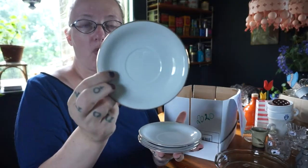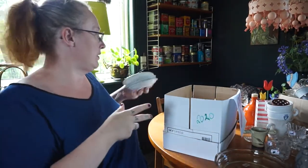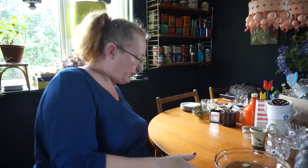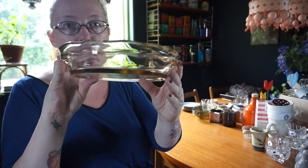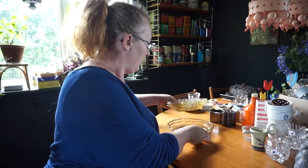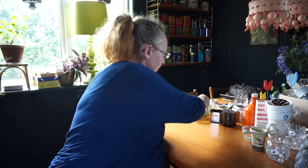Just four saucers - they are great for putting under plant pots. And then this pressed glass bowl as well, with a bit of a wavy edge.